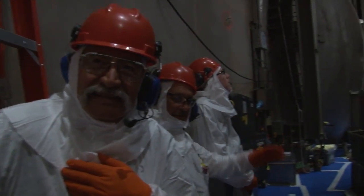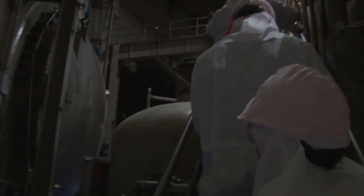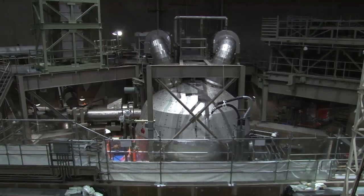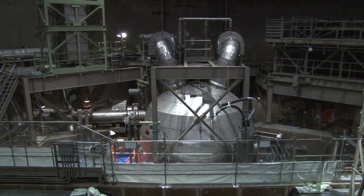Welcome to Palo Verde. Palo Verde generates the most energy of any power-producing facility in the nation. It's also the largest nuclear plant, with three units. That size lends to some stability here.